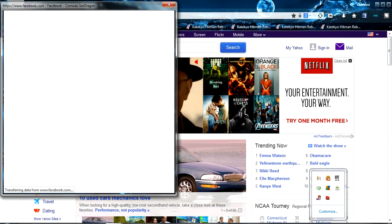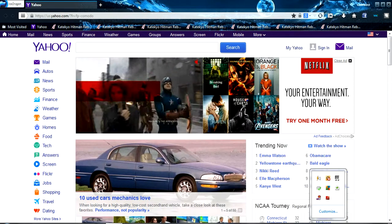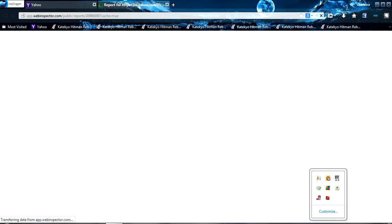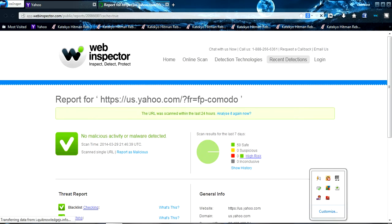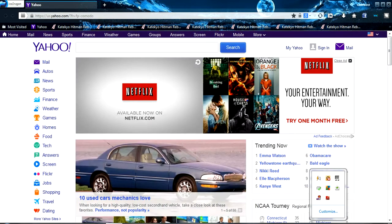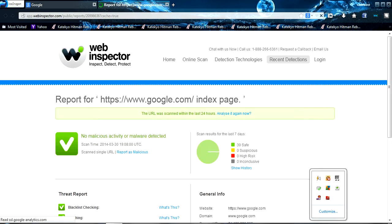There's also a Facebook bar, so you can just go to your Facebook. So let's go to Google. And then if you press this, it will tell you if it's spying on you or something.